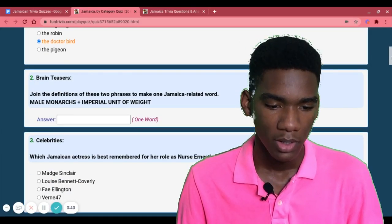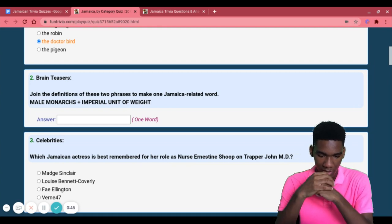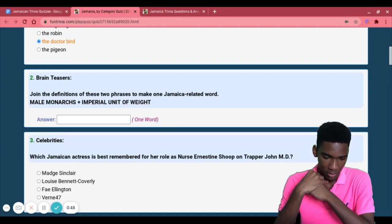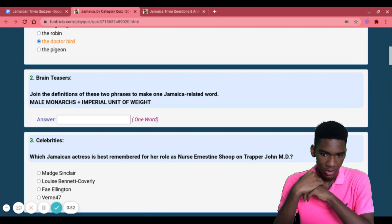Doctor bird! Everyone knows that one — easy. Joining the definitions of these two phrases to make one Jamaica-related word: male monarchs plus Imperial unit of weight.